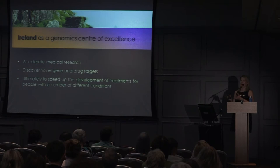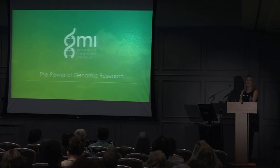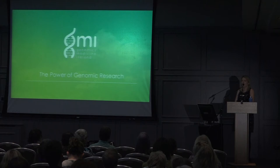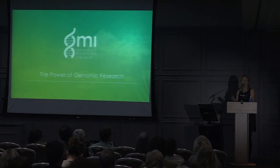I'll finish with a case study about the power of genomic research. This is based on our study running at Temple Street Hospital in rare disorders. In many of these cases, young children have symptoms but have never received a proper diagnosis or treatment. This is slightly different to MS — in rare conditions, it's often one gene change that actually causes the disease.